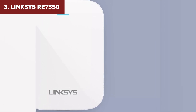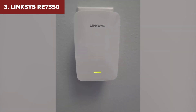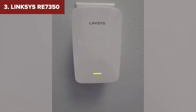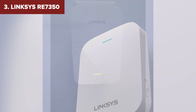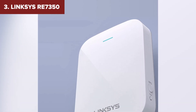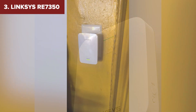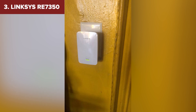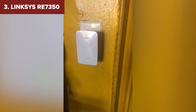However, the Linksys has its drawbacks. The internal antennas mean slightly reduced range compared to extenders with external ones, and some users have reported occasional connectivity drops. If you're after a powerful Wi-Fi 6 extender that won't take up much space, this one's hard to beat. Now let's talk about number two, another strong Wi-Fi 6 contender.